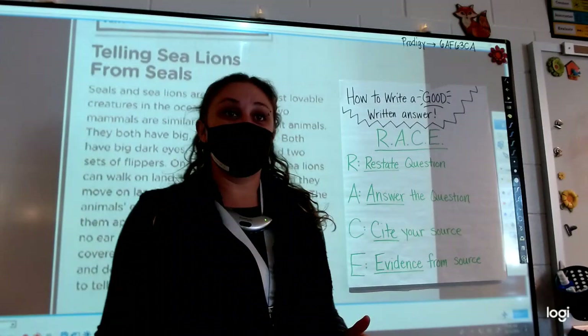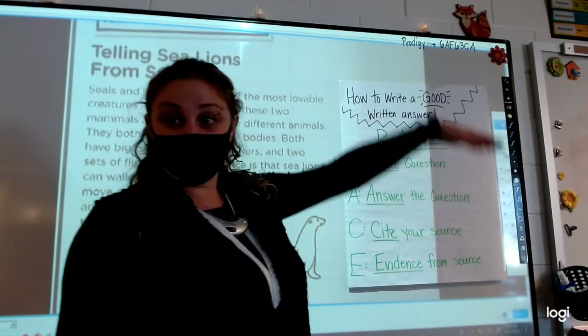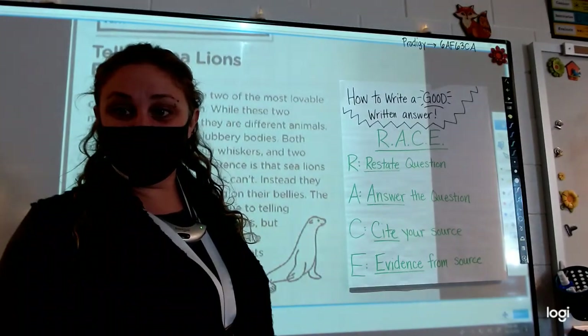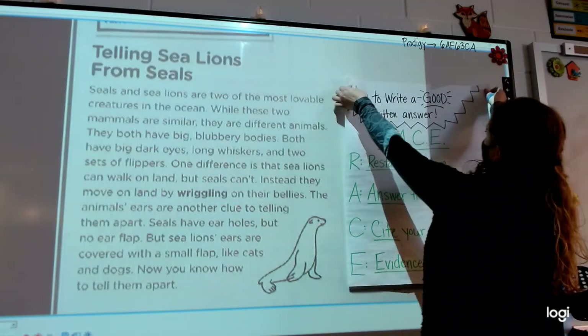So we are going to follow this as we write. I am going to move our poster to the side. Friends at home, if you need to see that, you might have to look at our notes from yesterday. I need to move it over so I can write up here.